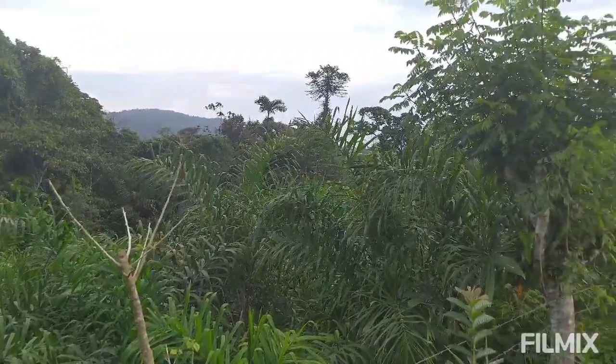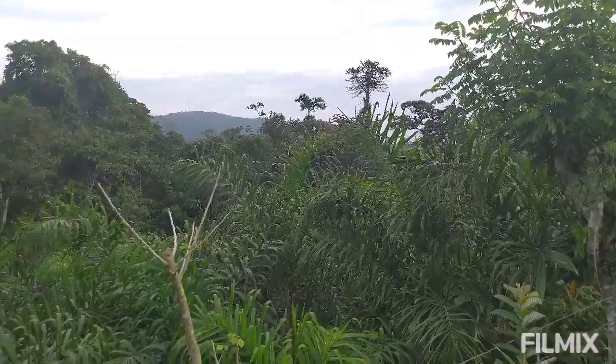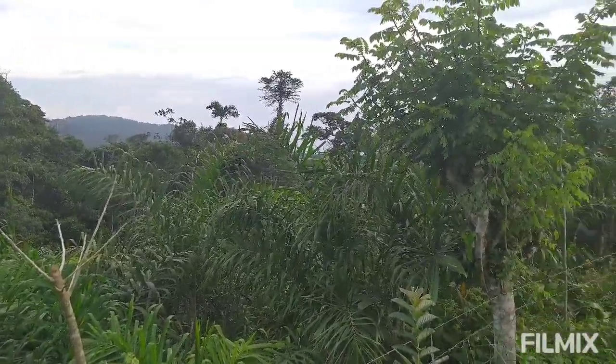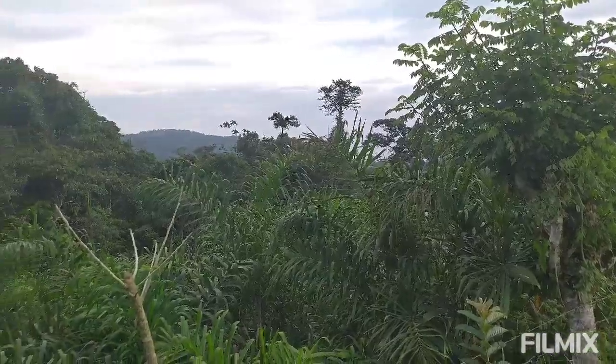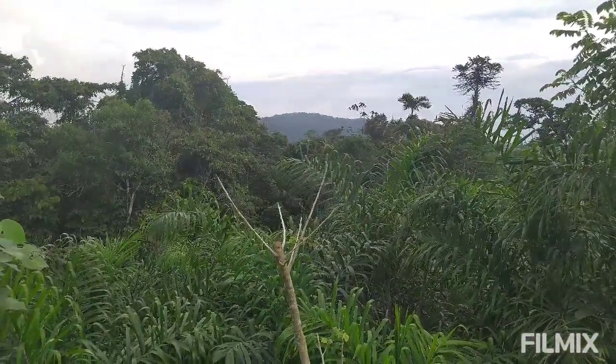Heart of palm — how much heart of palm do people eat? This tree, the palmito tree, only grows in a very narrow belt around the equator and it needs massive amounts of rain. So a very small part of the world is furnishing all of the palmito — all of the heart of palm — for the rest of the world.